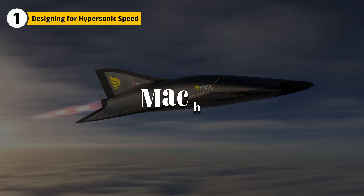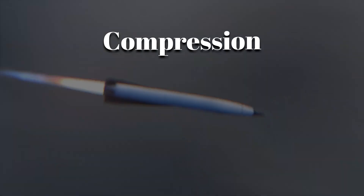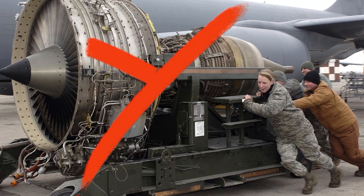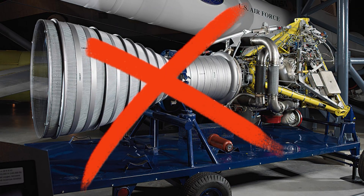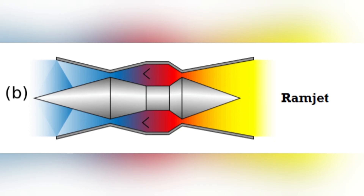Hypersonic flight starts at Mach 5. Above that, air behaves differently because compression, heating, and shock waves become extreme. Engineers at NASA knew no conventional turbojet or rocket engine could handle sustained flight at these speeds. The answer was the scramjet, short for supersonic combustion ramjet.